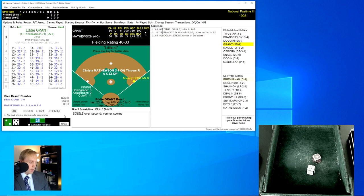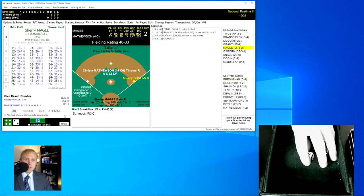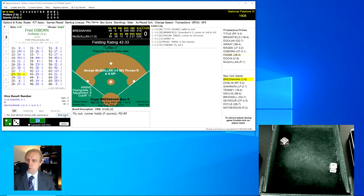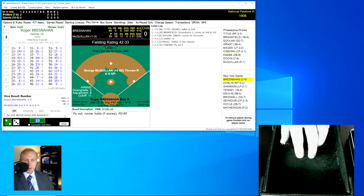Eddie Grant rolls a 42 for a 13 and strikes out. Two down. Sherry McGee rolls a 33 for a 2 — he gets a triple along the right-field foul line and winds up at third base. That scores the runner, 2-0. Mathewson running into some problems already. Fred Osborne rolls a 23 for a 32 — it's a fly ball over to right field, Donland there for the catch. We go to the bottom of the first, but the Phillies have struck already.